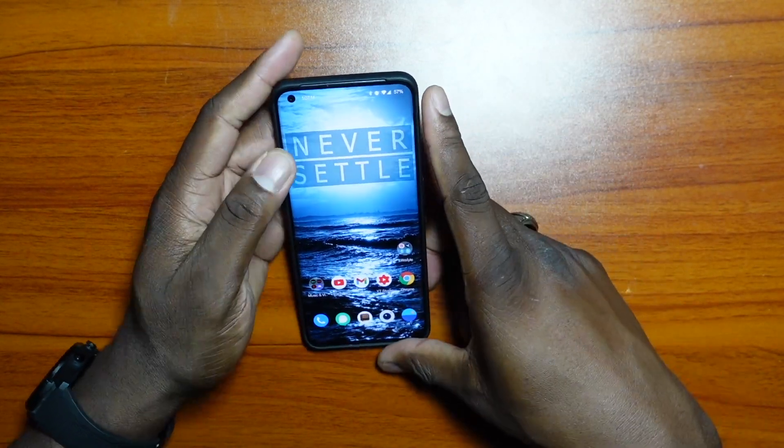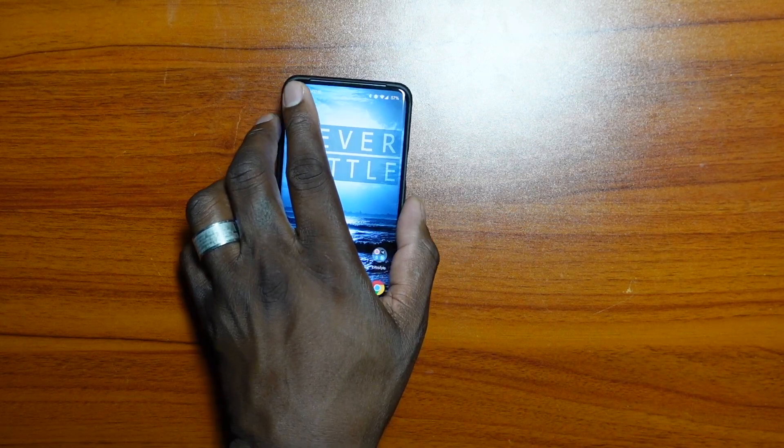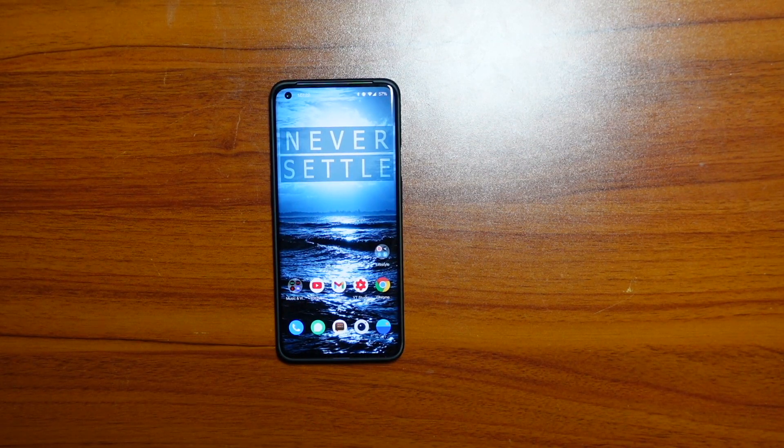The OnePlus 9 Pro is definitely OnePlus's best offering — I don't think otherwise. I'm currently using it. I have my OnePlus Buds as well, and the OnePlus Buds are absolutely fantastic for 50 bucks. Let me talk about that while I'm in this video, because that's something I've always used with them.